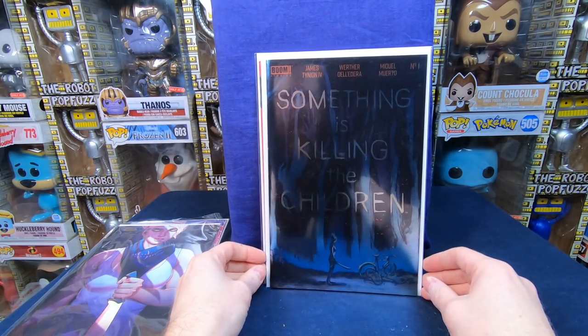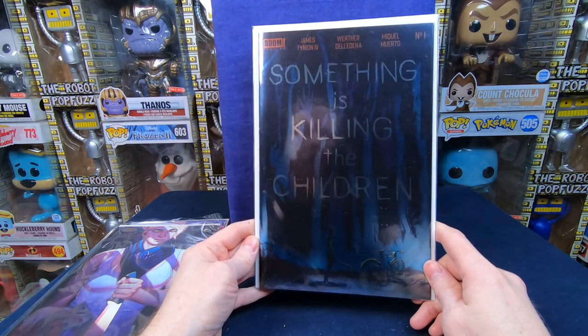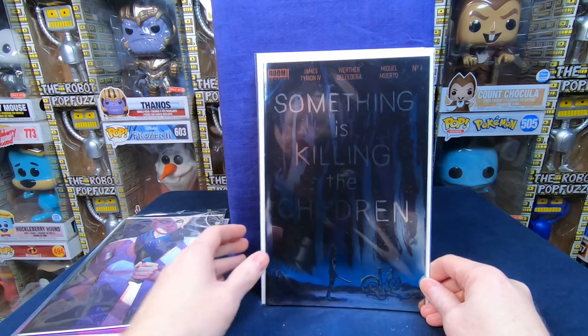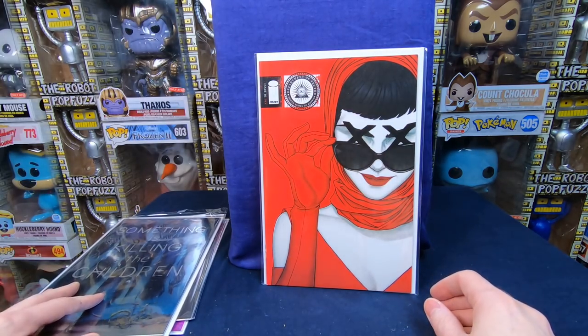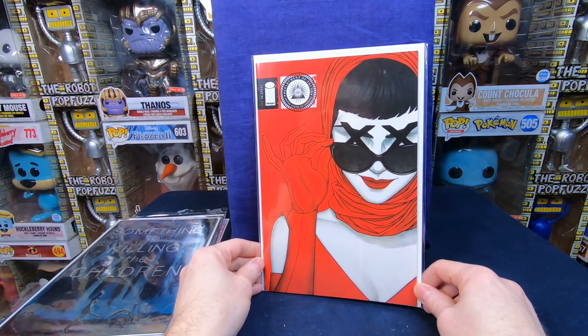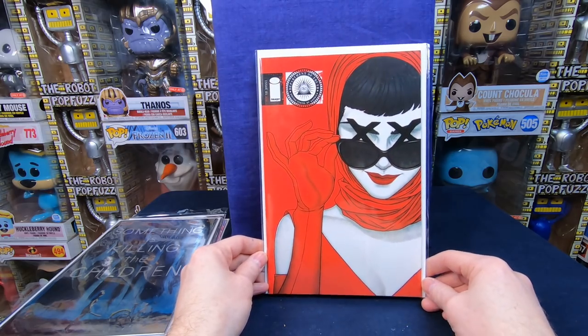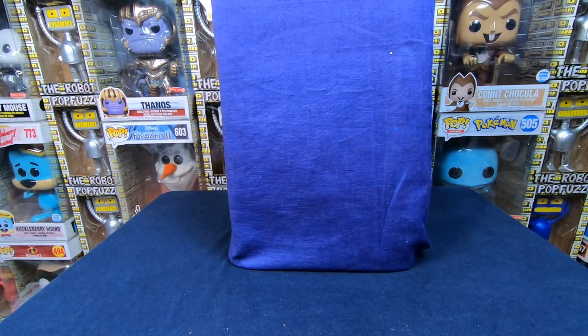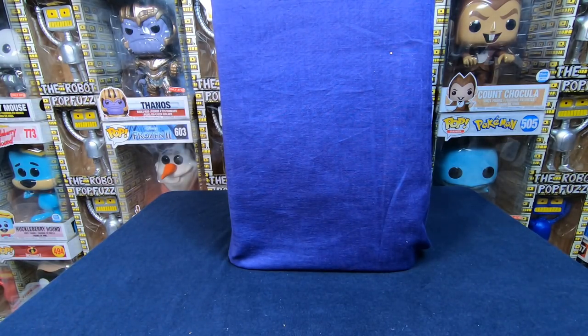We have Something is Killing the Children number one — the foil variant. That is so cool. I really want to put the series together, so this helps — this gives me a bunch of kind of rare issues. And then we have The Department of Truth number one — awesome cover. Thank you, Alex, I love those. Those are right in the area of things I love to collect. Awesome!